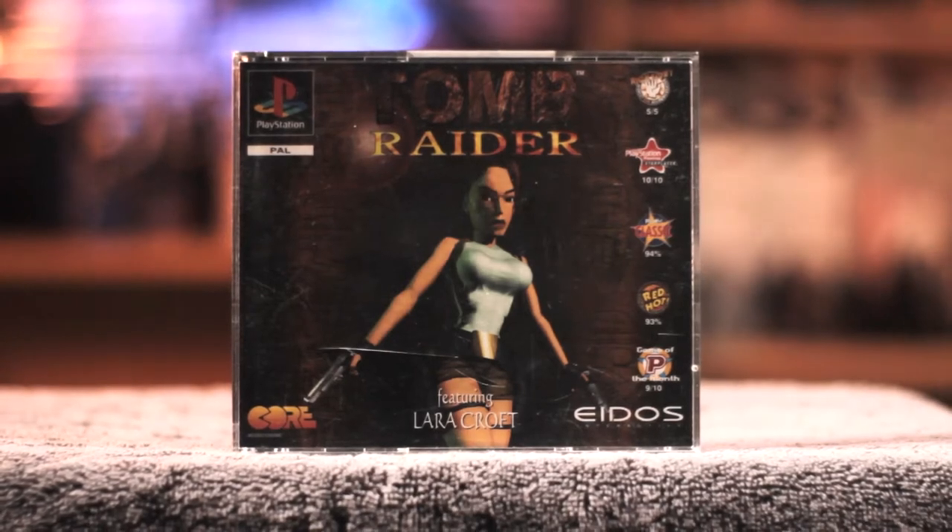I do have Tomb Raider 2 and 3 as well on the PC in the same big box editions — I don't have them with me here, but here are some clips. Anyway, next up we have Tomb Raider on the PS1.